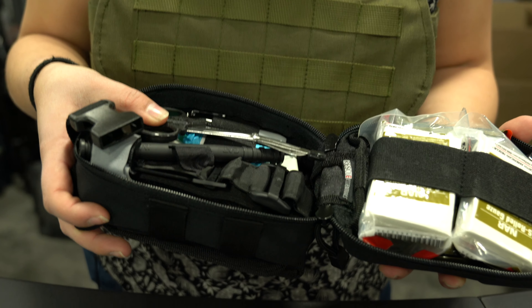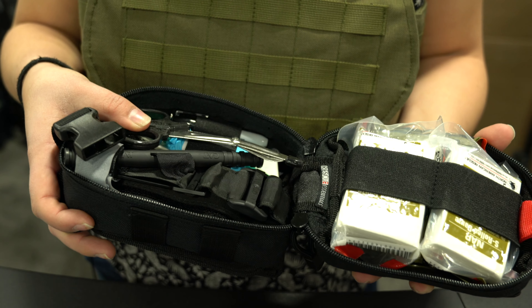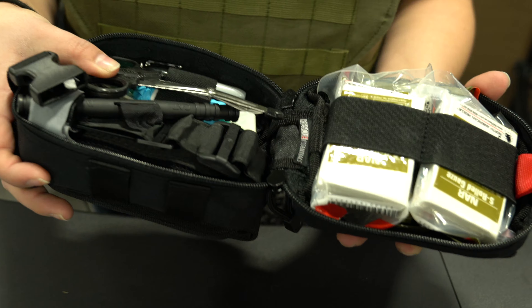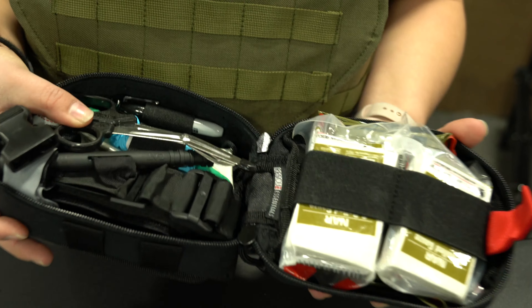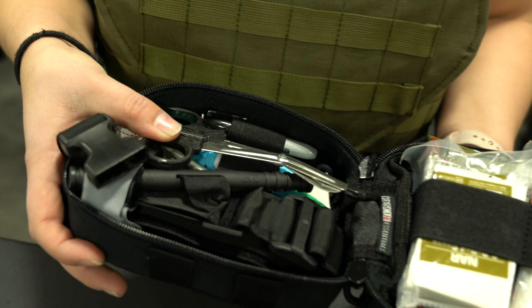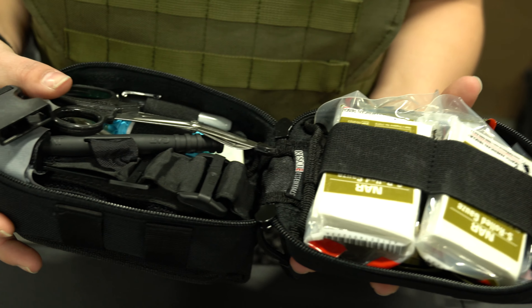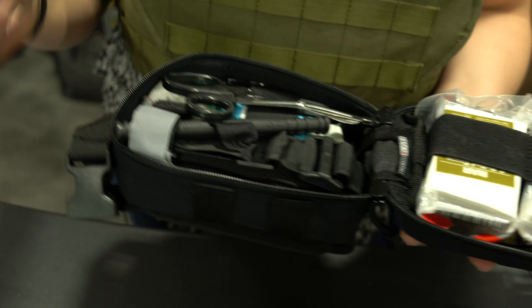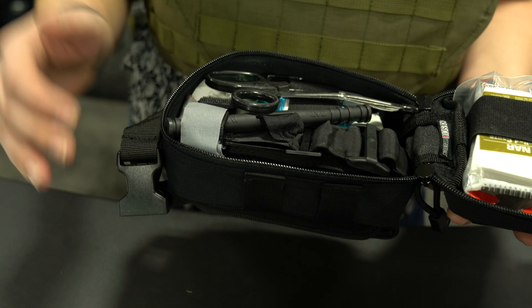I went ahead and threw in a CAT tourniquet versus the SWAT-T. A common drawback of the SWAT-T is if you get shot in the arm and you're trying to place it while bleeding, it doesn't tend to stay on very well. So I threw in a CAT tourniquet with the ratchet system — all you do is velcro it on, tighten it, crank the ratchet system down, and it will stop the bleeding instantly.